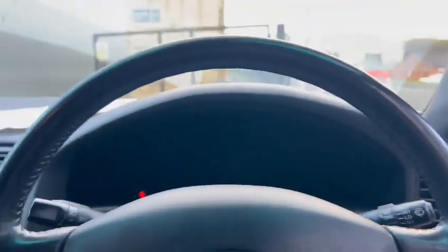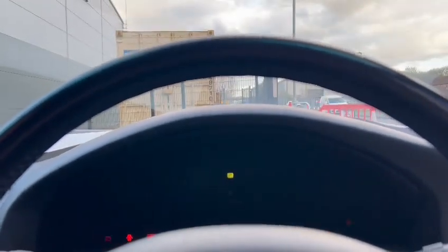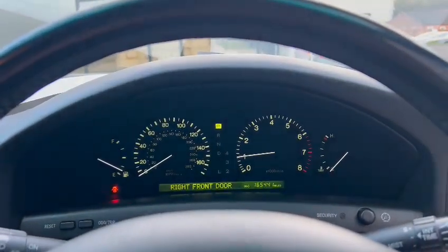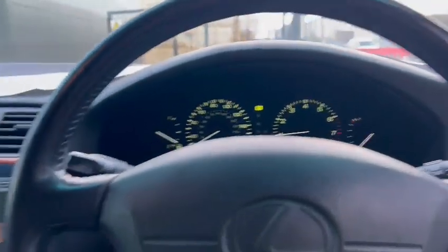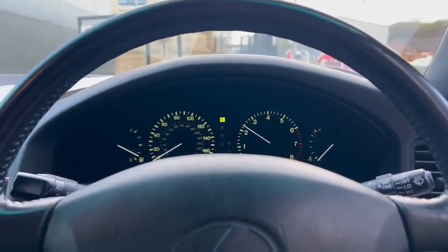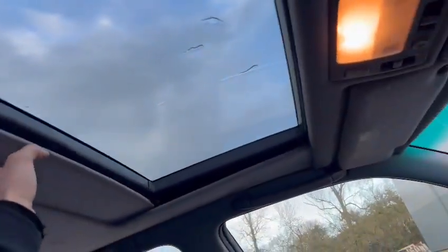Good on the dash top. What's she showing? There you go — 165,441 showing on the clock. Sounds nice. Nice and tidy on the dash. Good on the headlining — there you go, sunroof there.